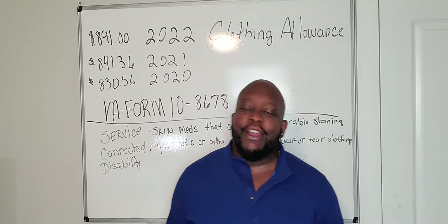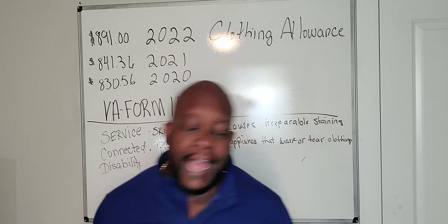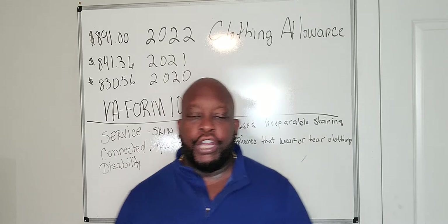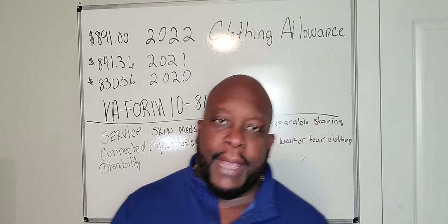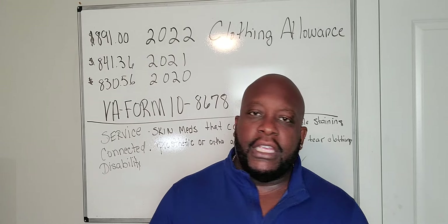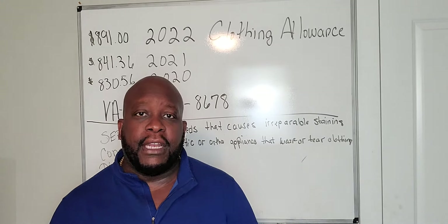The reason why I'm sharing this video today is that the VA is going to give you more money — an added benefit, an annual increase on your VA disability benefits. This is an ongoing annual benefit. It's called the clothing allowance.